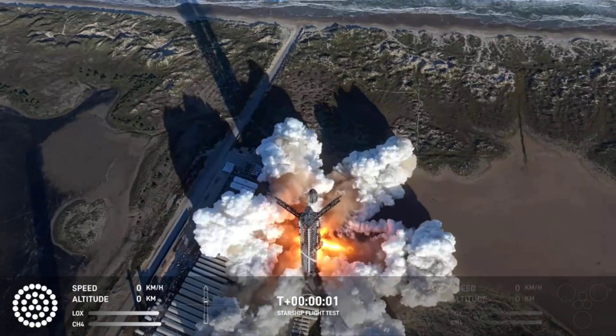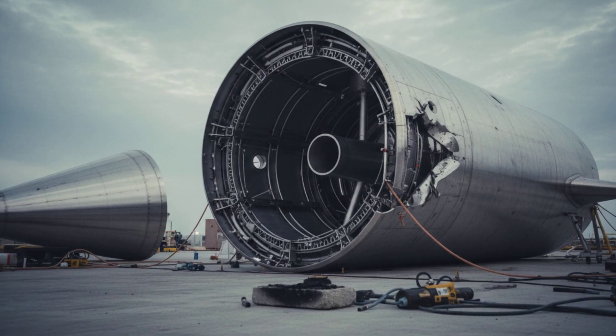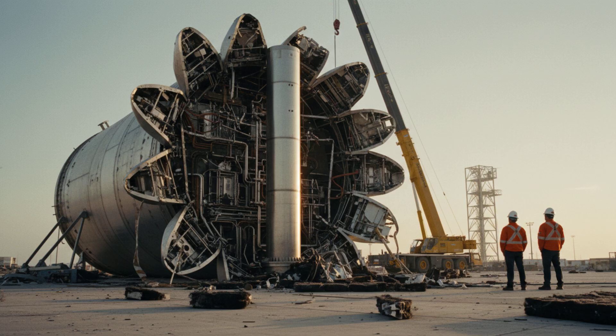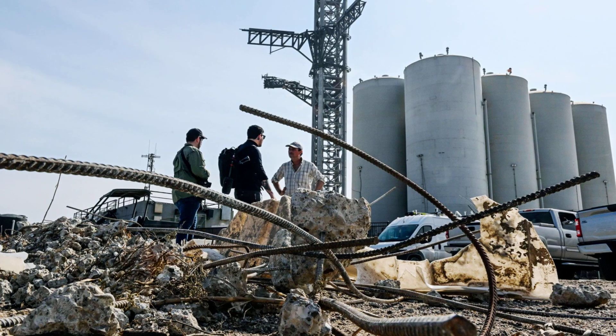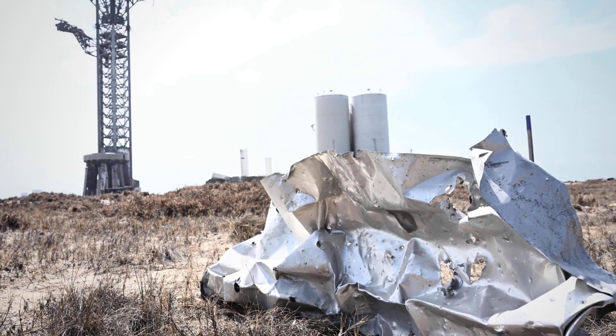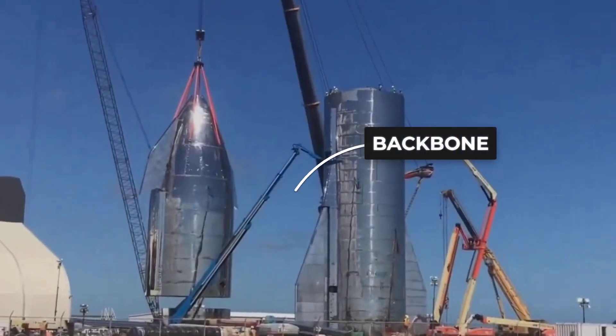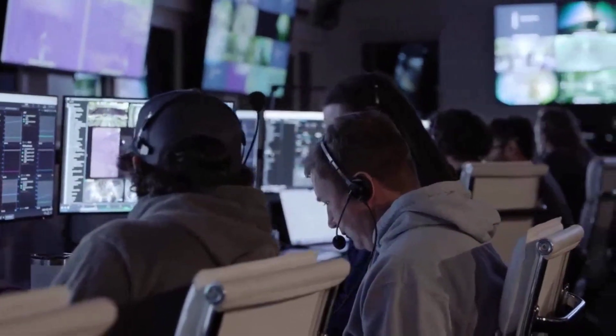When you look at the recent footage of the version 3 test article wreckage, your first instinct might be to cringe. It looks like a skyscraper-sized soda can crushed by an invisible giant, its internal organs exposed. But if you view the wreckage not as a disaster but as a crime scene full of engineering clues, the story changes completely. What looked like a catastrophic end to a prototype might actually be the single most important data point SpaceX has gathered in the last 12 months.